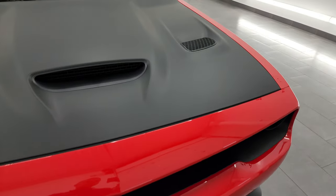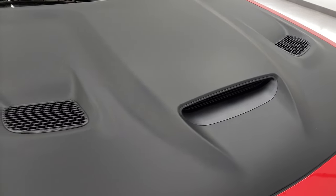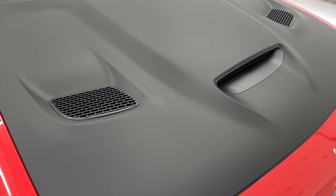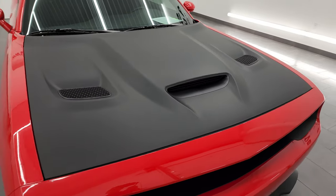You get the HID headlamps — we're going to turn those on at the end of the video. You get the satin finish wrap on the hood, the heat extractors, and the center cowl induction — my favorite hood on the Challengers.